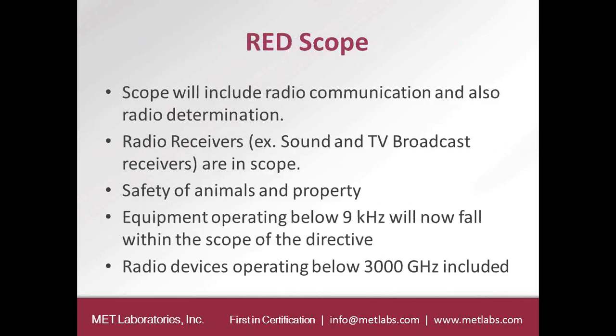Under the new Radio Equipment Directive, there are different categories of equipment that fall under it. The scope includes radio communication and radio determination equipment. Radio receivers, such as sound and TV broadcast receivers, are in scope. Safety of animals and property are also in scope. Equipment operating below 9 kHz is also under the scope of the RED.